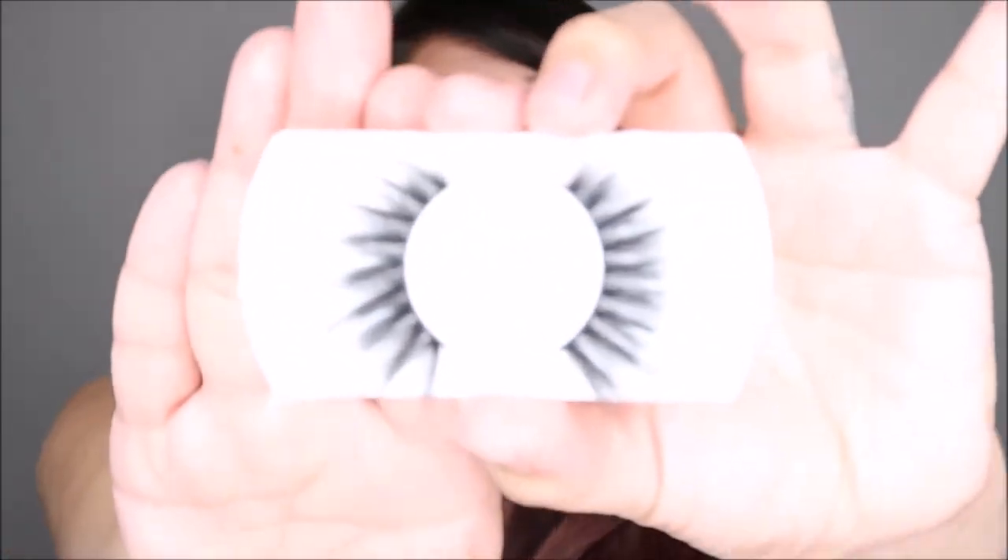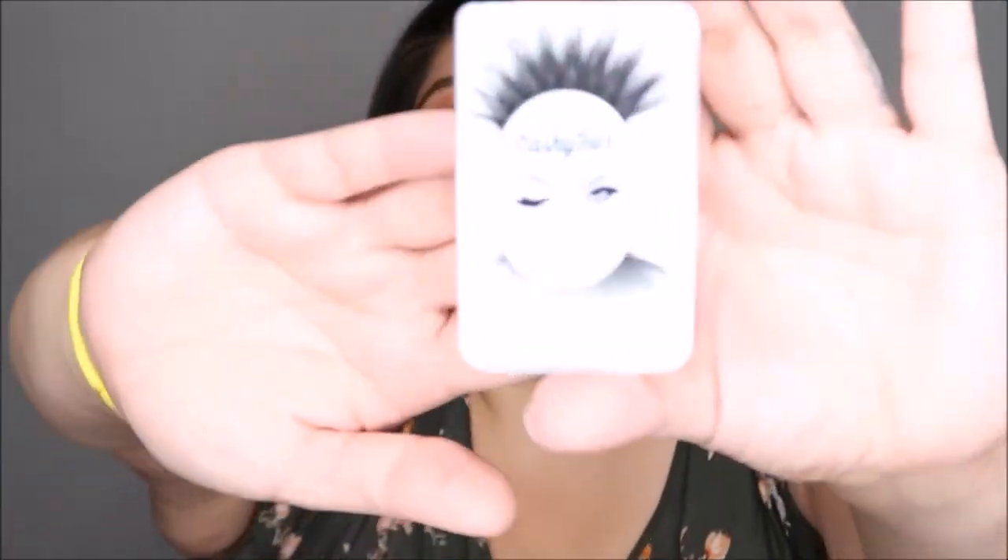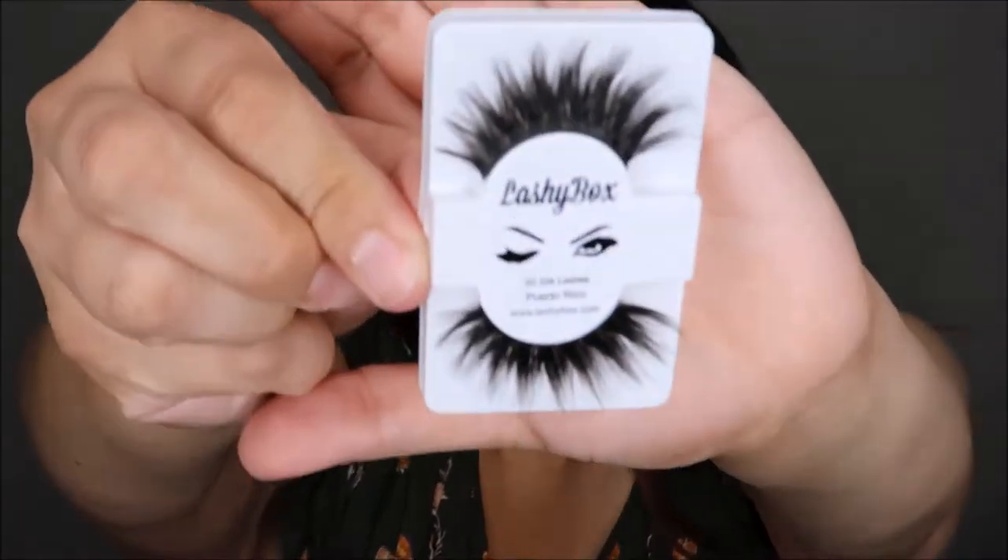These are pretty dramatic — they're pretty big. I don't think I've worn lashes that big, but I wanted the drama! And then the next one is my lashy box and it's in the style of Puerto Rico. Let me take off the clear little thing. It does appear that they're nice and big, like the other ones — a lot bigger than the ones I got last month. I'm gonna put them side by side just so we can see them.